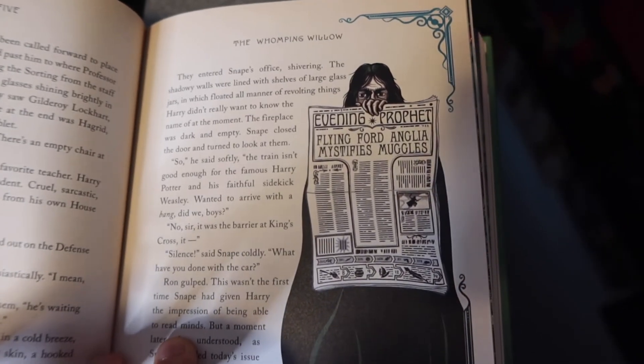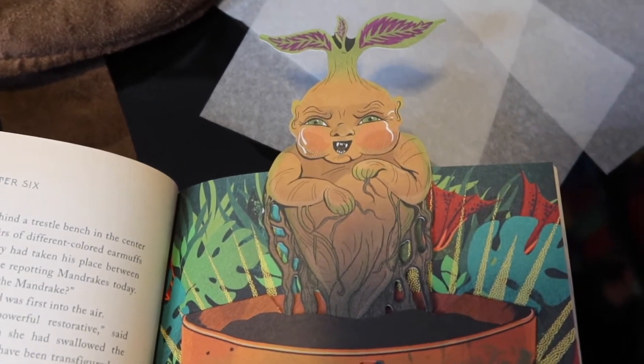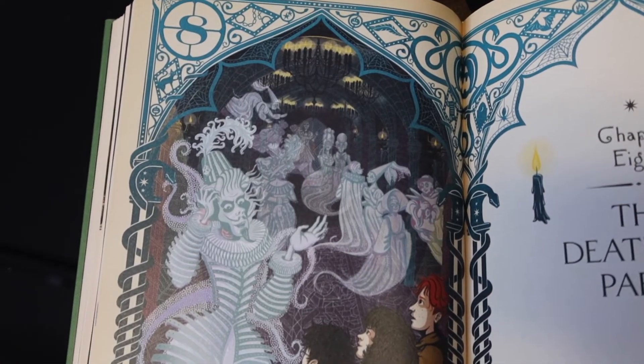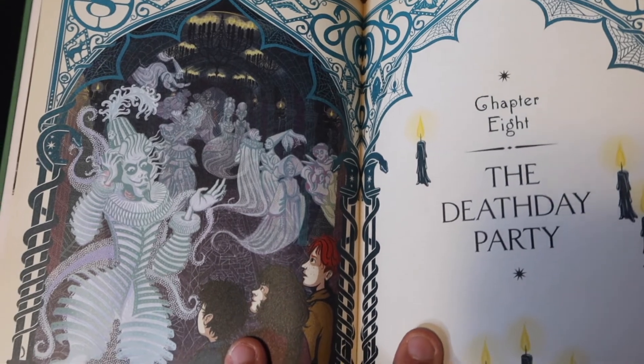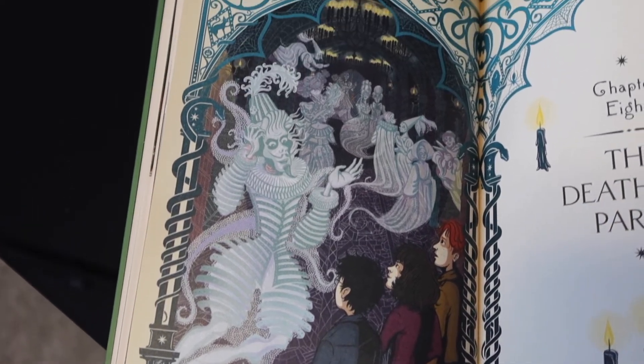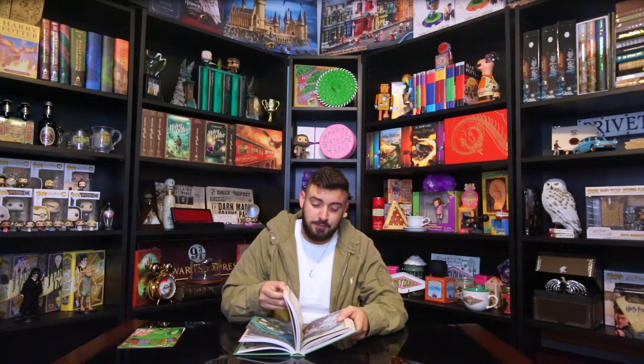We have a picture of Snape. 'Evening Prophet: Flying Ford Anglia Mystifies Muggles.' That is an ugly mandrake — I would be terrified of it. 'The Death Day Party' — this is actually one of the chapters you never really see in the movie, so it was really cool that they went ahead and showed what the Death Day Party looks like in illustrated form. These books I actually keep in pristine condition — the other copy is probably the one that gets opened more aggressively.